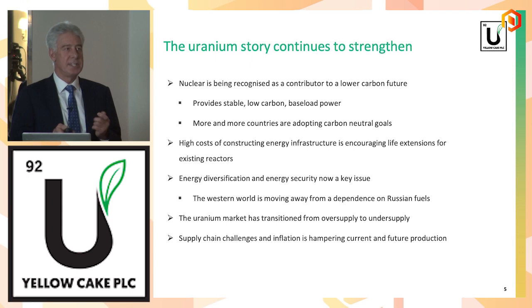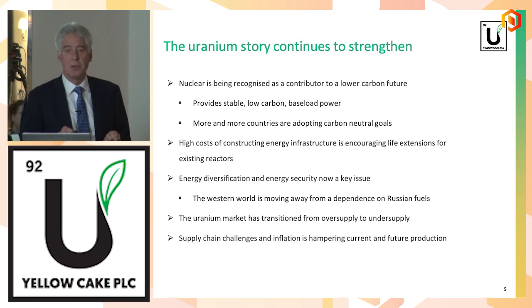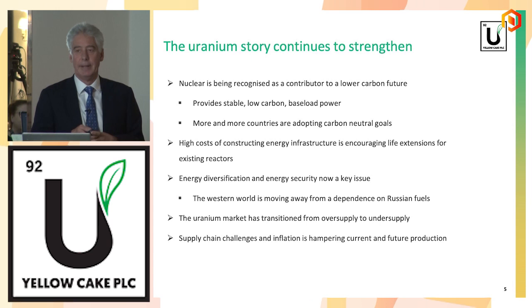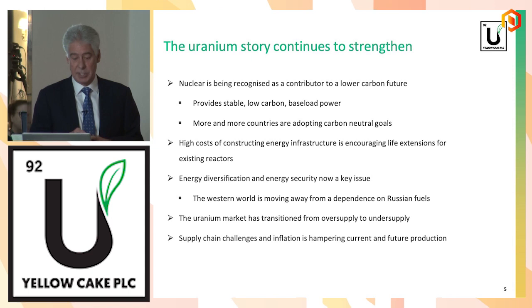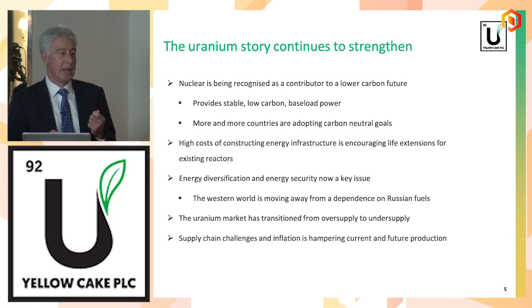We've seen the market go from oversupply when we IPO'd in 2018 to undersupply. For this year, forecasts are for around 130 million pounds of primary production against around 175 million pounds of consumption through reactor burn. So we're in a deficit market. Inventories have been drawing down over the last few years — it's a very, very tight situation. Against that, a lot of companies are looking to bring on new capacity, but they're facing constrained supply chains, labour markets impacted by COVID, and capital inflation.